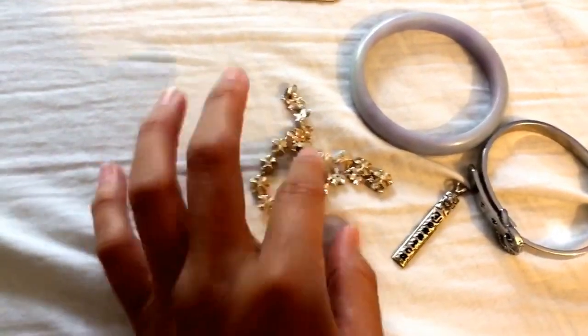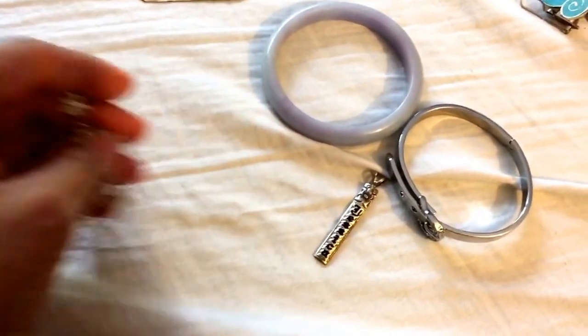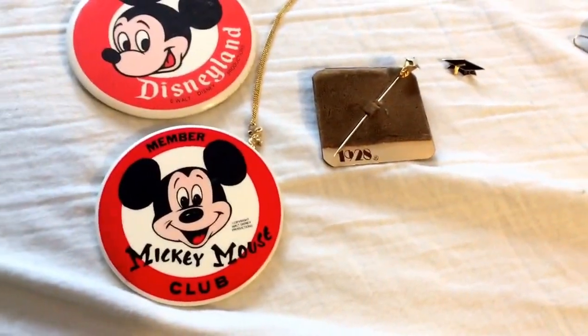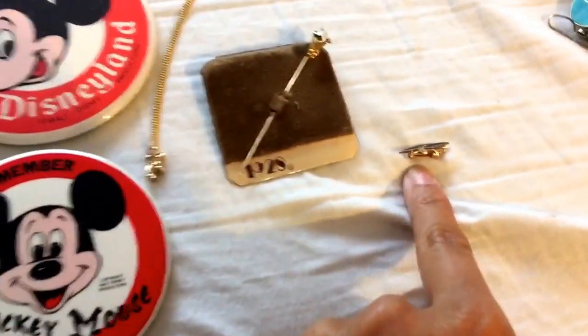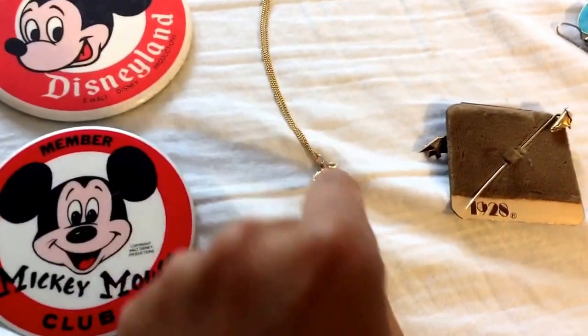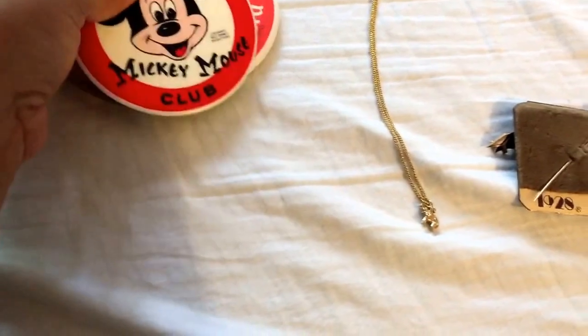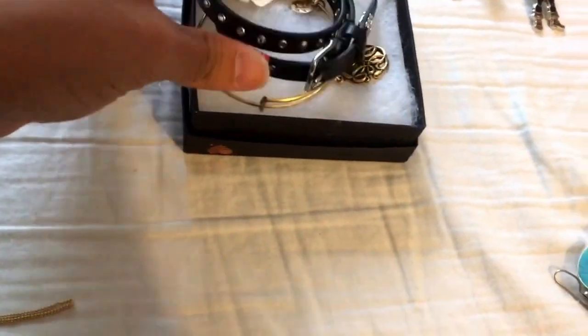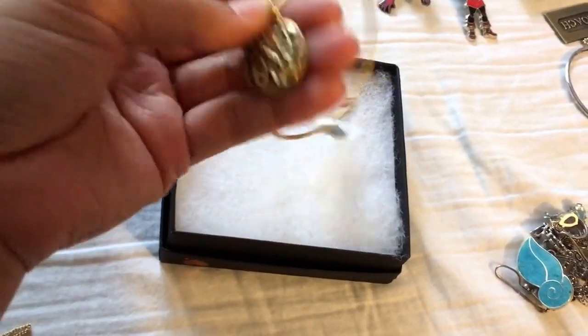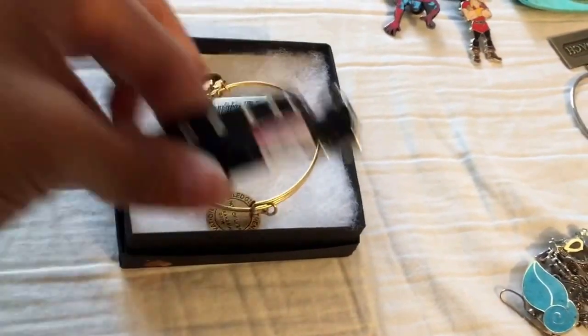At a garage sale for $2.50 each I got a hibiscus sterling anklet, a sterling pendant, a jade bracelet, and a Juicy Couture bracelet. Another garage sale find - I paid about $8 total - includes a 10-carat pin, a 10-carat stick pin with a pearl, a 14-carat little elephant, and two vintage Disney pins because I collect those. At the Goodwill store in Berkeley I found a Miss Me double-wrap leather bracelet and a brand new Alex and Ani bangle - $3.99 and $2.99 respectively.